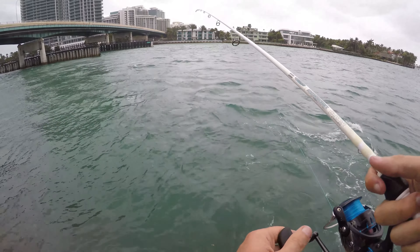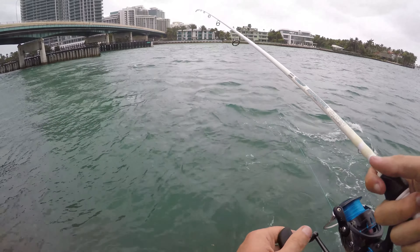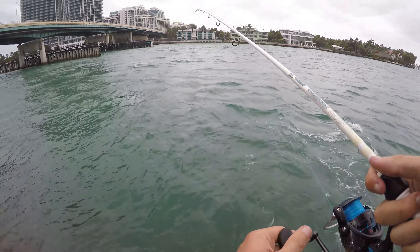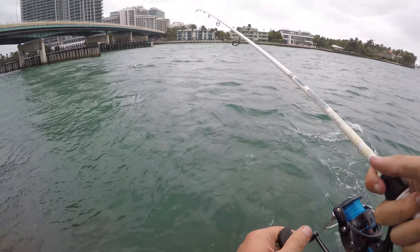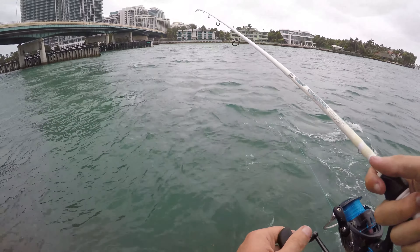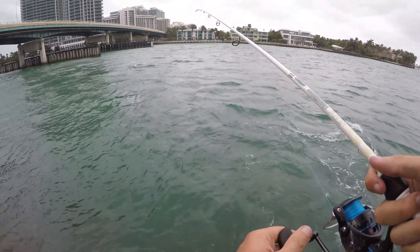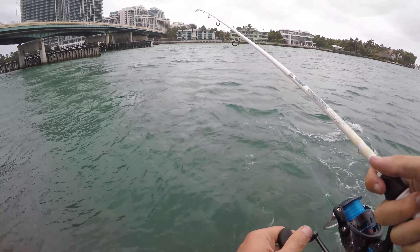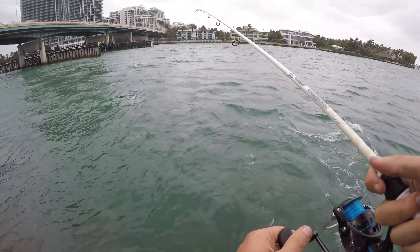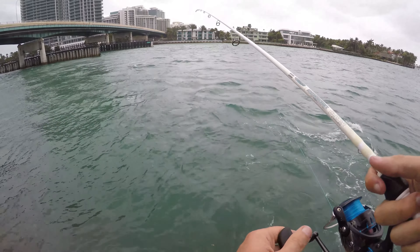Got him — little damselfish! So I had a super tiny little piece of shrimp left over, so I just made a quick drop here close to shore among the rocks for the first time today, and we got ourselves a little dusky damselfish. Probably the most boring colored damselfish out there, but I love the shape of damselfish — I think they just look really really cute. So another new species for the day.